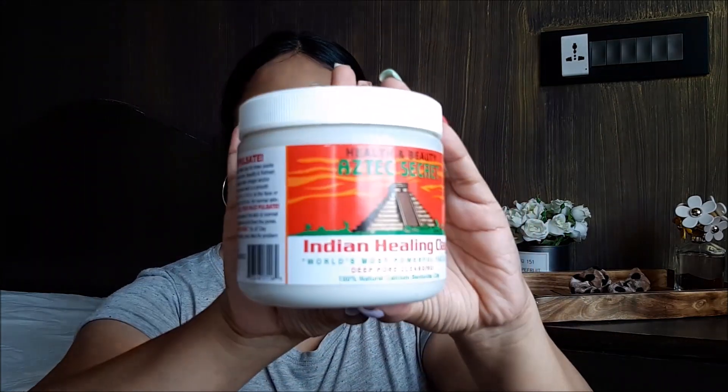You can only find this on Amazon in India and nowhere else. The prices keep fluctuating, and it's a huge tub — it's going to last you a very long time because you don't need that much for your face. This is a half-kg tub which I got for about 460 rupees. The prices keep fluctuating — sometimes it's 900, sometimes it's 300 — but I got it for 460 rupees, and it's half a kg of clay. It's going to last you a very, very long time.